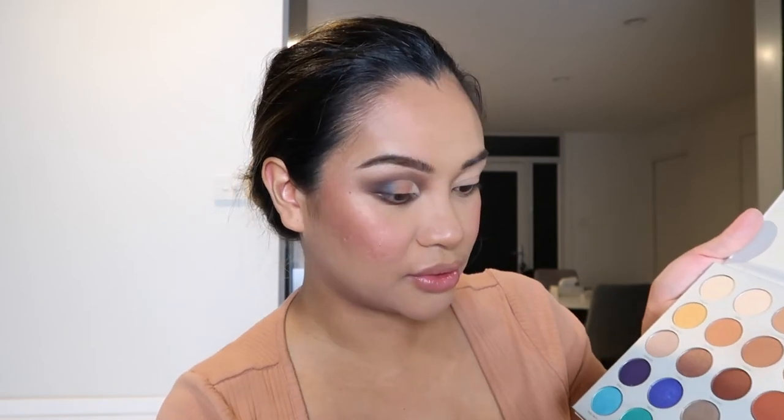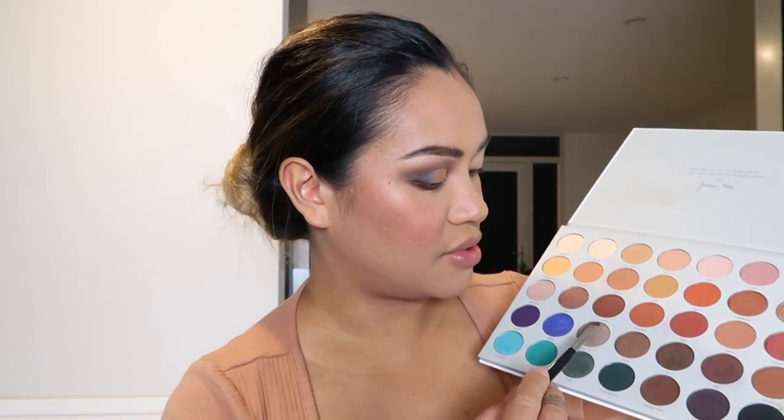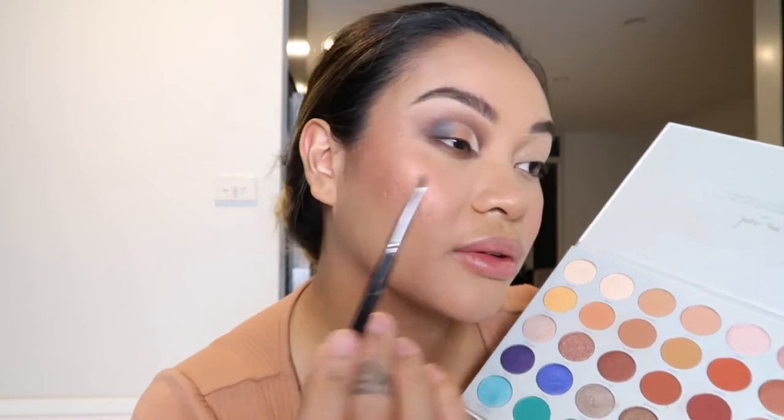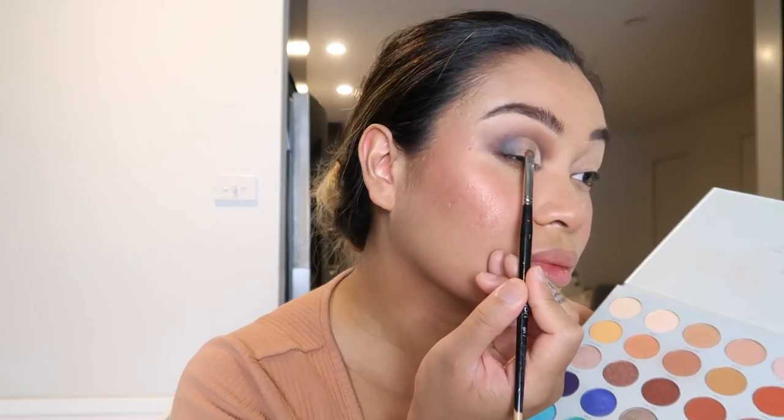I don't really like how that's looking — we all like to go with the flow, so we're all learning together. I'm going to grab the shade Hustle and pop it on top of where I just placed that shade. Okay, that looks much better — I'm loving how it's looking so far.